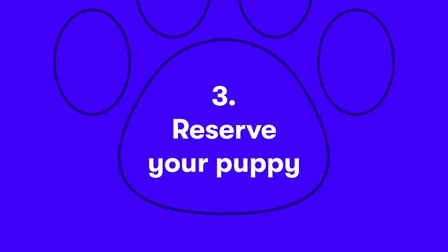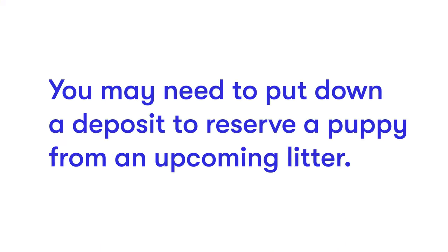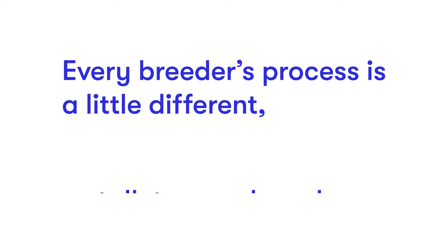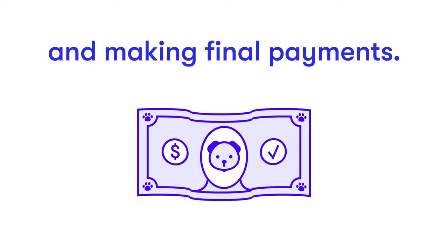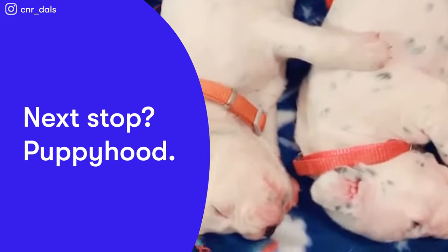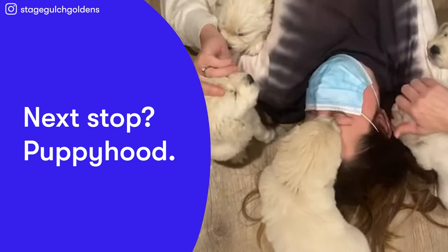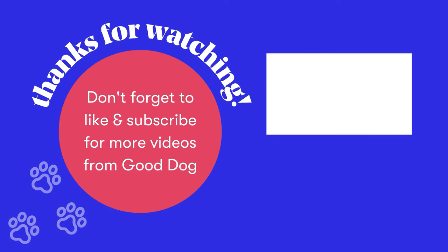Step 3: Reserve your puppy. Once your application is approved, you'll start the process of finding your puppy. You may need to put down a deposit to reserve a puppy from an upcoming litter. Every breeder's process is a little different, so talk to your breeder to make a plan about putting down a deposit, signing contracts, and making final payments. Next stop, puppyhood and a lifetime of best friendship. We'll see you next time.